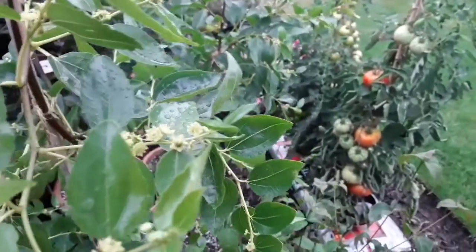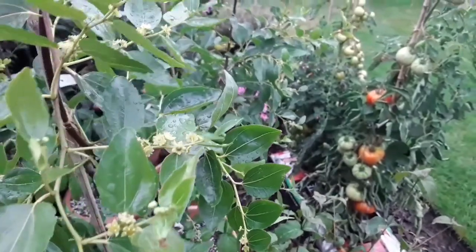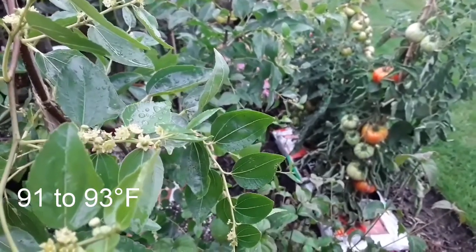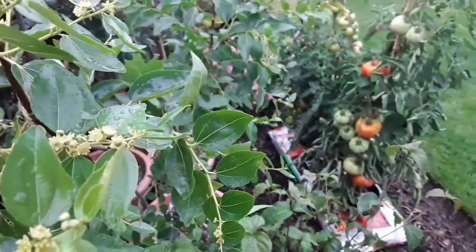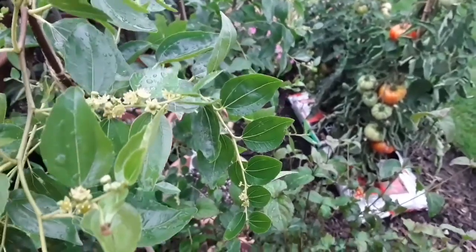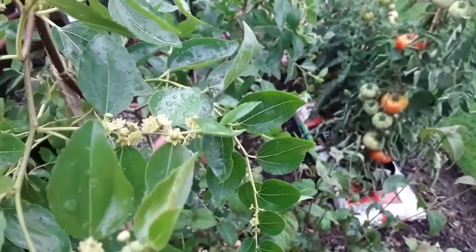We've just had five days of 33 to 34 degrees centigrade here in London — I'll check what that is in Fahrenheit but I think it's over 90 degrees. We've just had five consecutive days which is the hottest five days we've had for over 50 years.